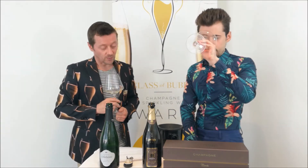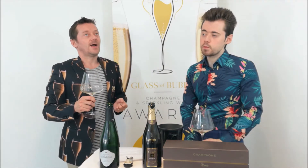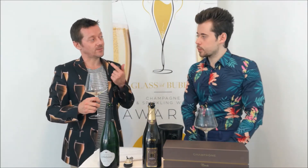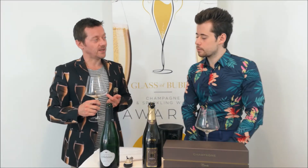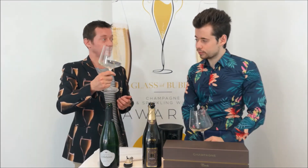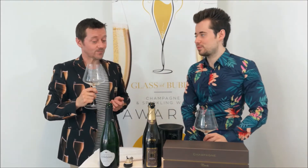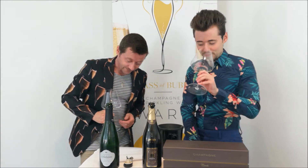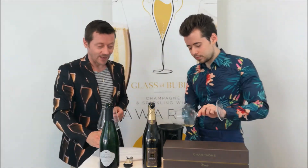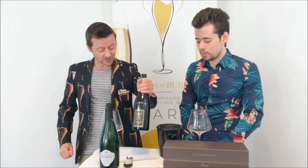This is like the Pinot Noir and the Meunier coming through, and then you've got the floral element — a touch of yellow floral in there for the Chardonnay. I could be tasting this all day. Well, only until the bottle runs out. We'll have to get the Magnum next time. So the next one we're going to do is the Vintage 2012.